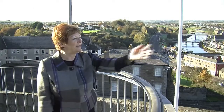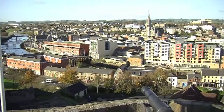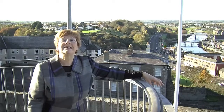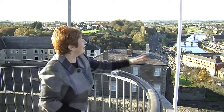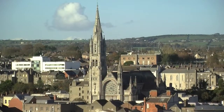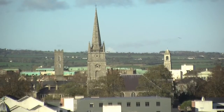Here is the medieval town of Drogheda down below us here from our tower — the old and the new. We say that our feet are in antiquity but our head is in the future. We have a wonderful array of churches; we were once known as the City of the Spires. St. Oliver Plunkett's Head is over here in St. Peter's — the oldest church.